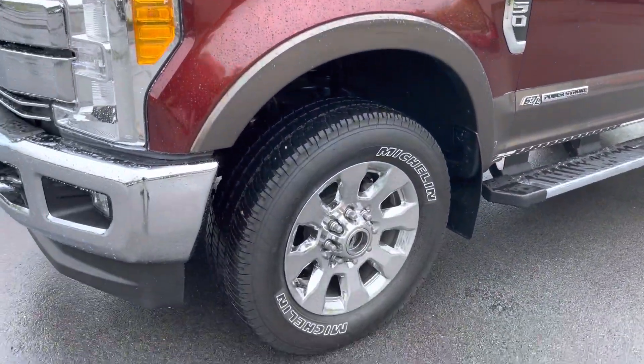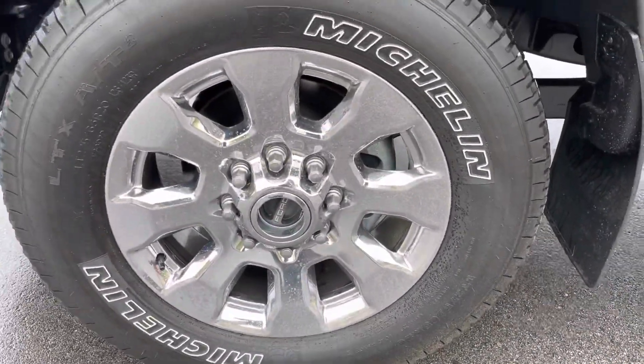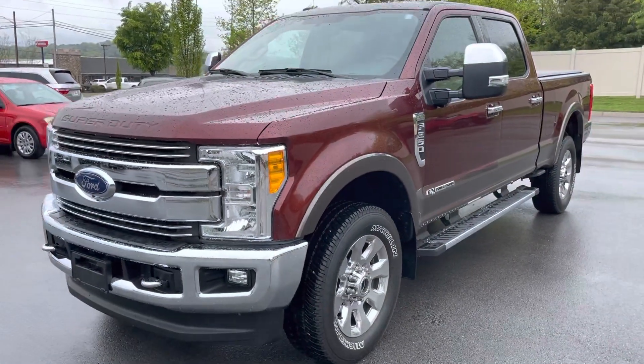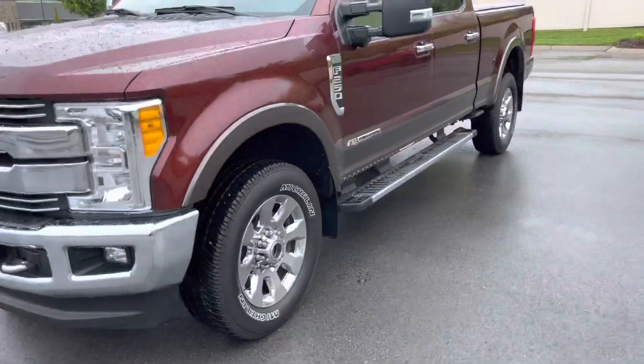If there's anything that you need me to focus in on on the outside, I'm happy to do so — just let me know once you watch the video. Again, this is the 2017 Ford F-250.